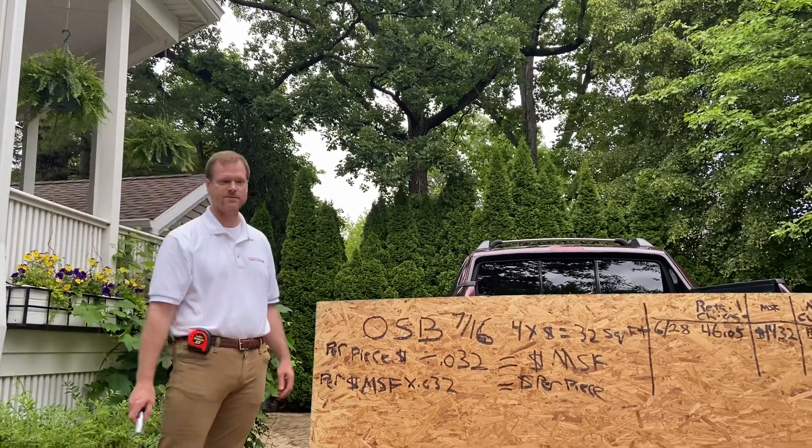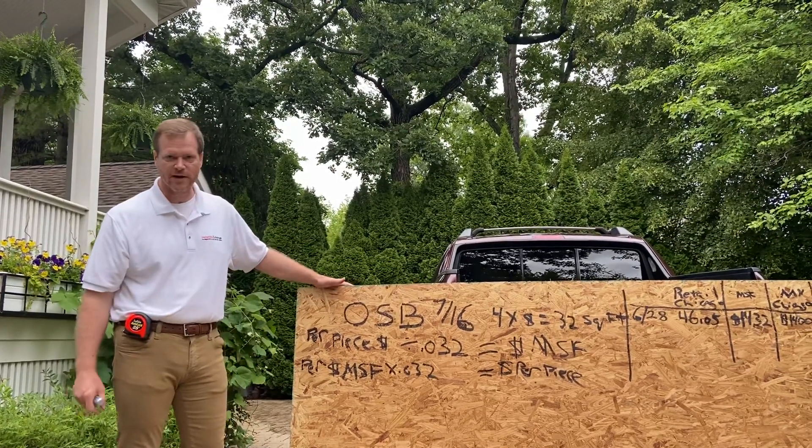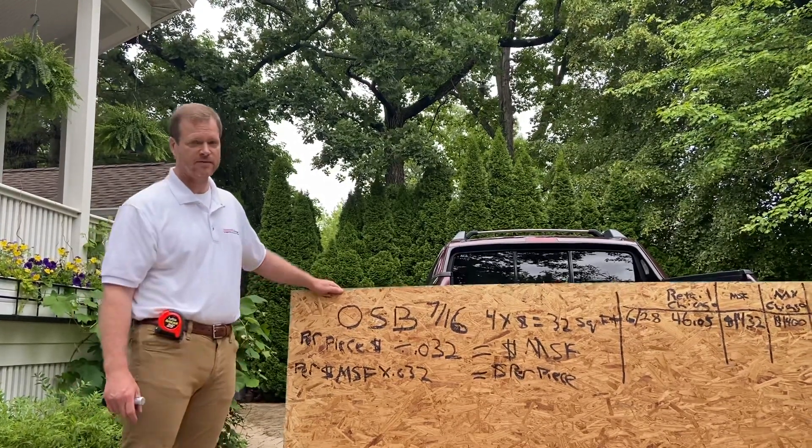Let's talk a little bit about OSB today. I just got back from my local box store, bought a sheet of 4x8, 7/16 commodity grade OSB, something that we all know about. This is like bread and butter, milk, and eggs.